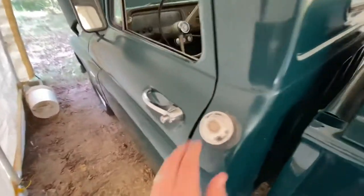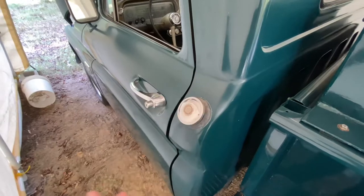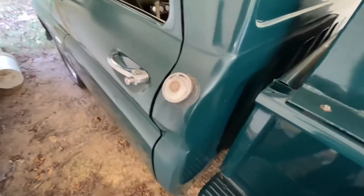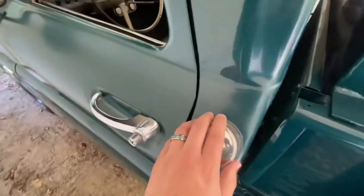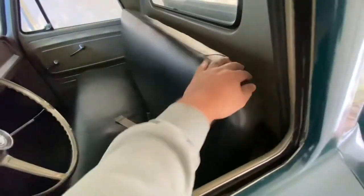The cool thing about this truck is the gas cap was right here behind the cab. The problem is it didn't have a valve in it like newer cars, so if you didn't watch it, it would just pour out fuel and get you smelly and wet with gas — not a good thing. The tank is actually located right behind the rear seat in these trucks.